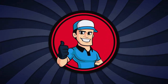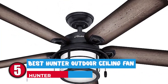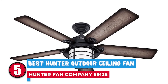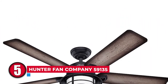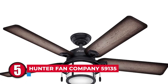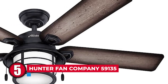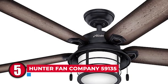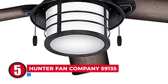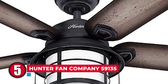First, we have the Best Hunter Outdoor Ceiling Fan — Hunter Fan Company 59135. This Hunter fan is an excellent choice for your outdoor area, with its silent WhisperWind technology and five-blade symmetry. No matter how high your ceiling is, it delivers powerful airflow and sufficient brightness. Of all its features, you'll enjoy the light fitting and finishes the most.